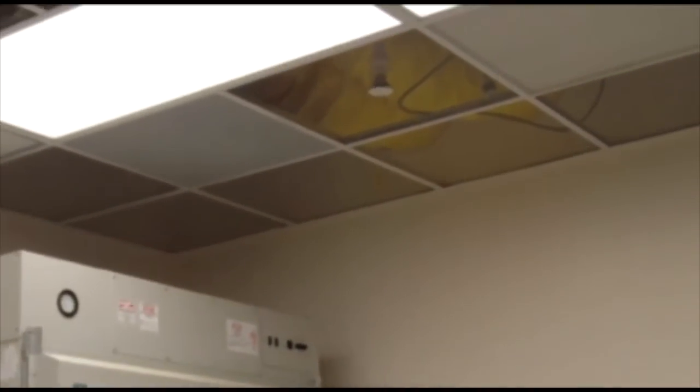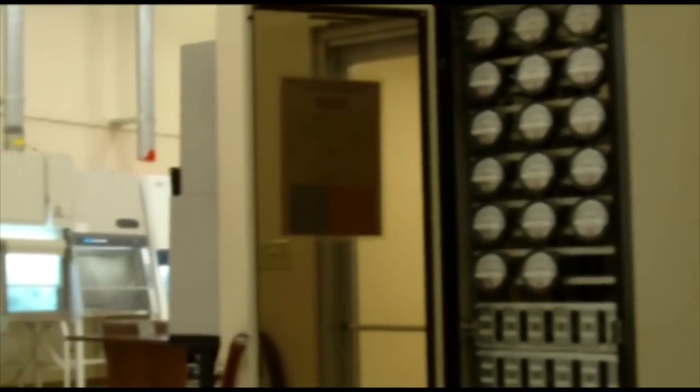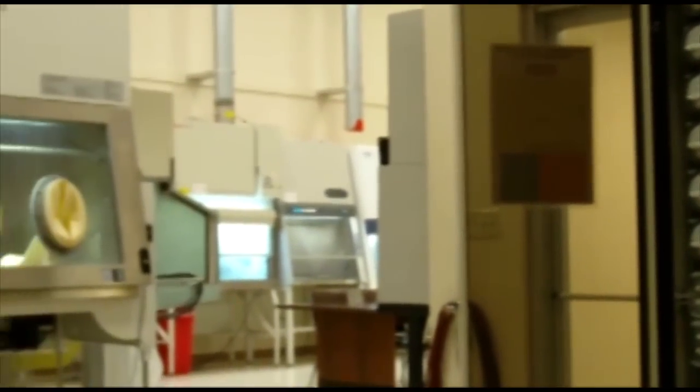Our tech center allows us to ensure that our personnel are experienced and proficient in servicing any type of equipment they may encounter in the field. It further ensures that our staff is trained in using the latest test equipment and are up-to-date on the latest standards.